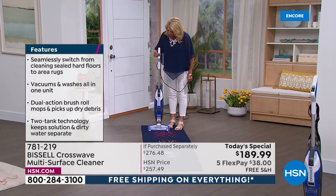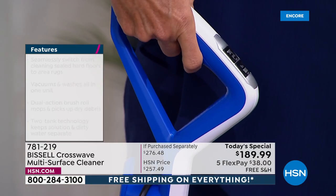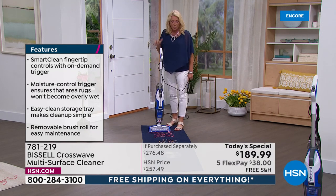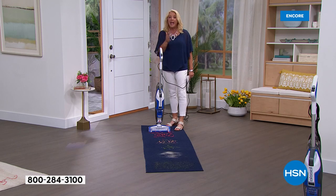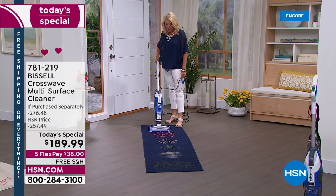Remember, there are two buttons on top — the hard floor button and the rug button. I just switch buttons when I switch surfaces. There's a trigger right here underneath — when you hit that trigger, it releases the formula and you use as little or as much as you need. If I want to do the rug and just vacuum, great, it's my vacuum. If I want to actually clean the rug, I use the formula and clean and vacuum the rug at the exact same time.